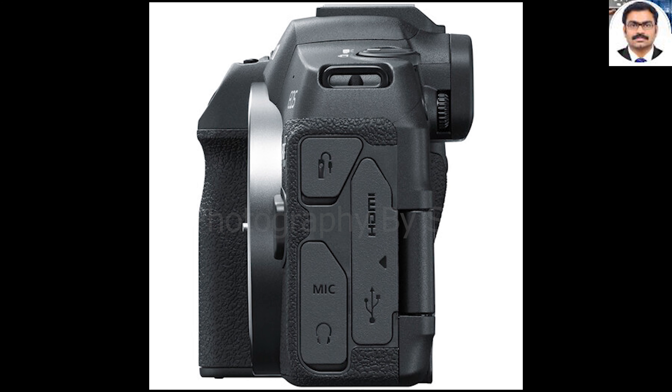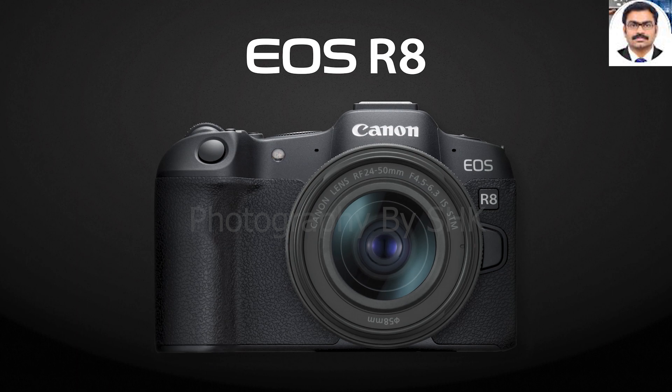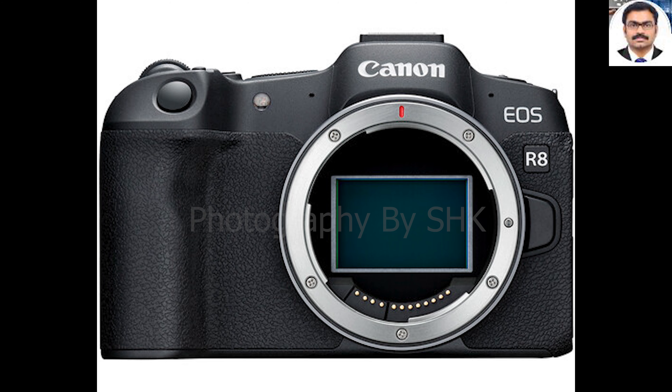Key features: The Canon EOS R8 uses the same 24.2 MP sensor as the R6 Mark II and also offers the same ISO range, which is expandable up to a whopping 102400. The R8 can autofocus down to -6.5 EV. It also replicates the incredible electronic shutter speed from the R6, with a blazing-fast 40 frames per second, making it one of Canon's fastest cameras and a real contender for sports and wildlife photography, although you might still be best served by the Canon EOS R7, thanks to its 1.6x crop factor and in-body image stabilization.